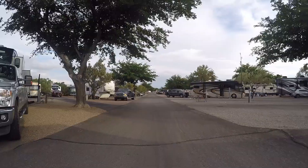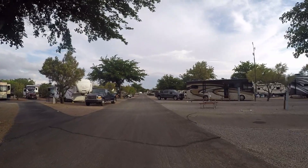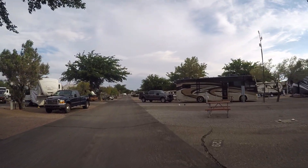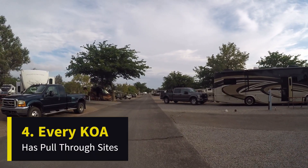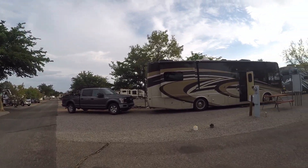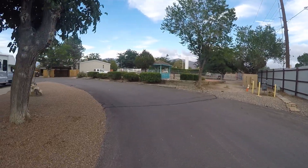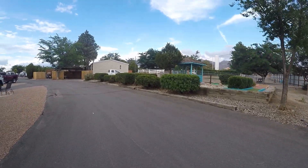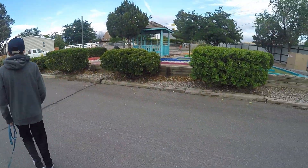Let's talk about campsites we always look for. This next one is especially important to us as we travel across the country. Every KOA has pull-through sites. These are important so that we don't have to disconnect our towed vehicle when we park our RV. If you like to keep hooked up overnight, you can pull in, set up camp, spend the night, break camp, and pull out without having to disconnect your car from your RV. Trucks and trailers also have an easier time because they don't have to back into a site. Do you pay extra for pull-throughs or would you rather have a back-in site?